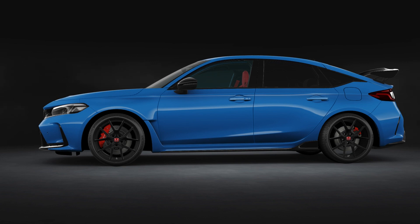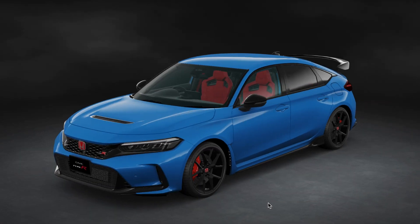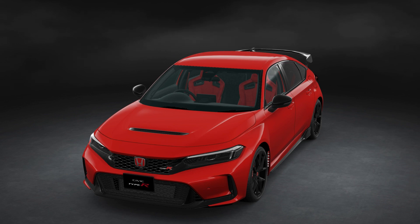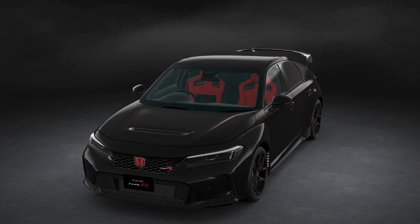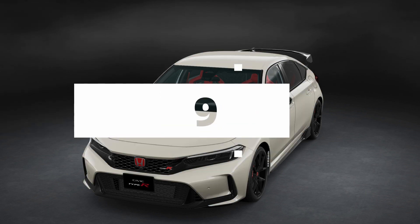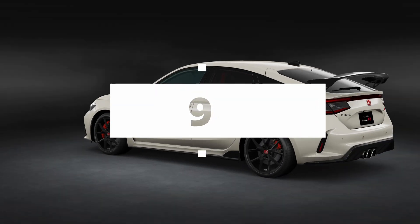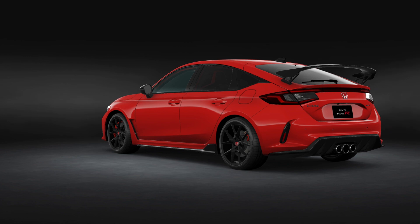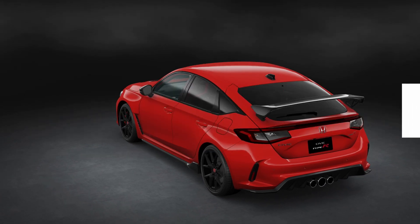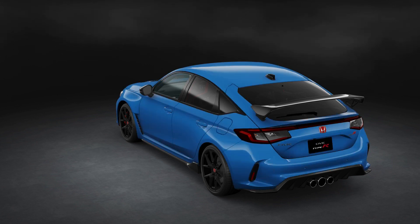Let's get down to business, beginning with the engine. It has a 2.0-liter VTEC turbocharged engine, and that turbocharger is a newly developed monoscrew turbocharger that is compact and lightweight and improves rotational response. We are expecting raised output and torque, and while Honda hasn't confirmed numbers yet, we estimate it's going to be within the region of 315 to 319 horsepower.